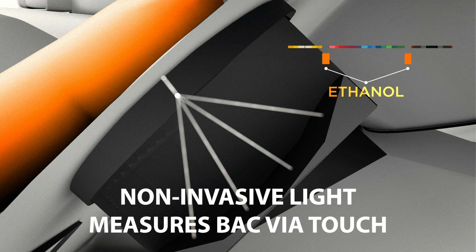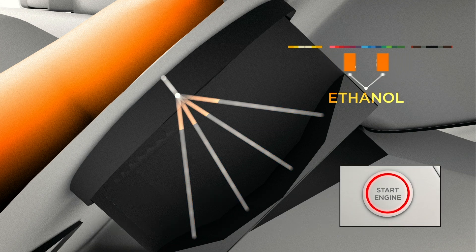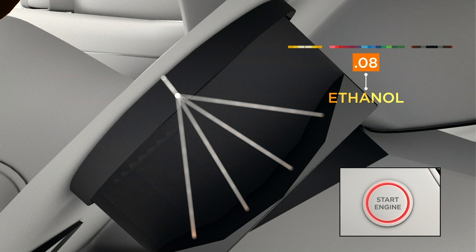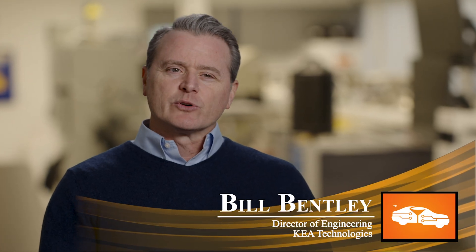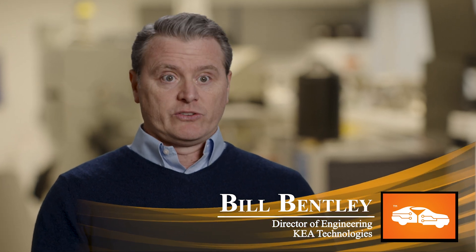The reflected light coming back is different than the light going in. By analyzing the light illuminating the tissue and comparing it to the light being captured, that difference can be used to generate a non-invasive measurement of blood alcohol content in a subject.